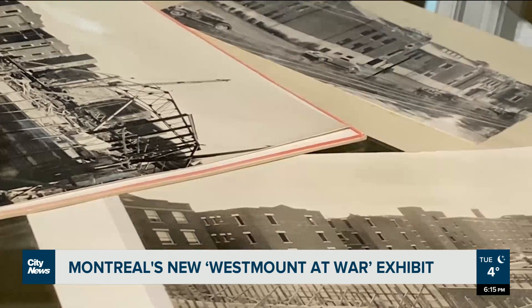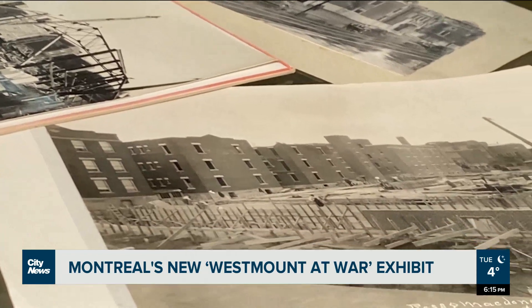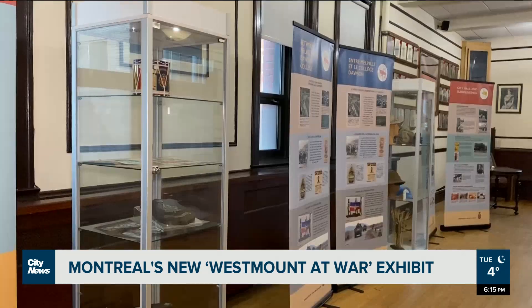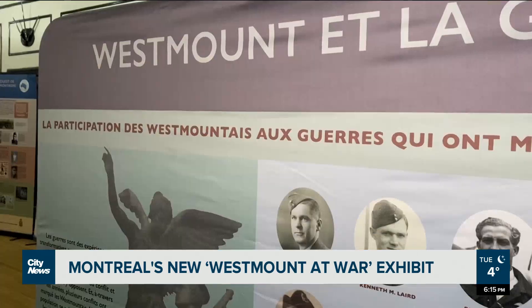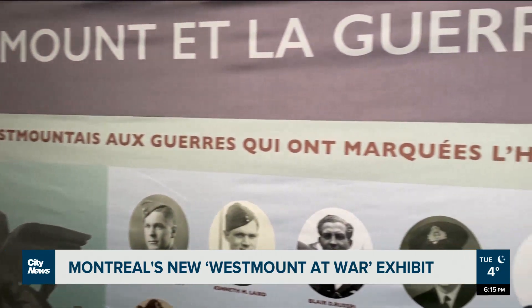From military equipment to photographs, the physical exhibition features historical artifacts and eight bilingual interpretive panels reflecting Westmount's eight electoral districts, also covering different themes.